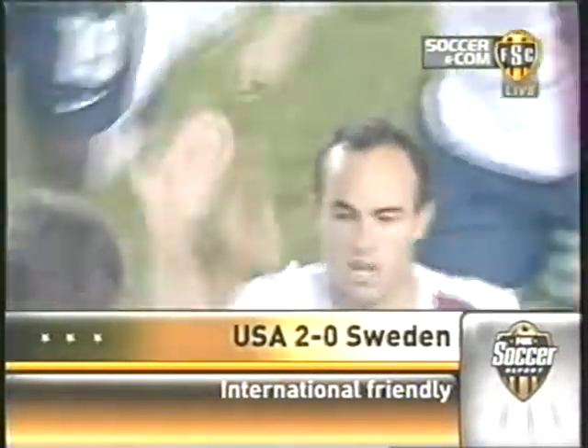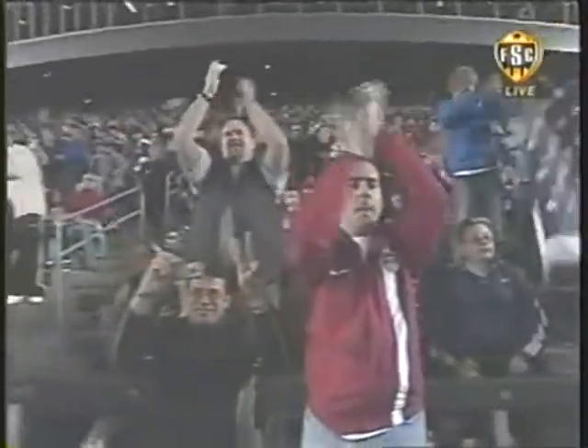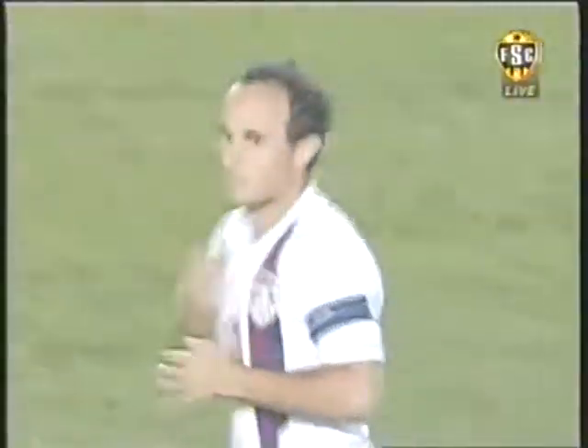Donovan with career national team goal number 35, and fans in Carson respecting the achievement. Big win for them. Here's Mark Rogandino to tell us more.